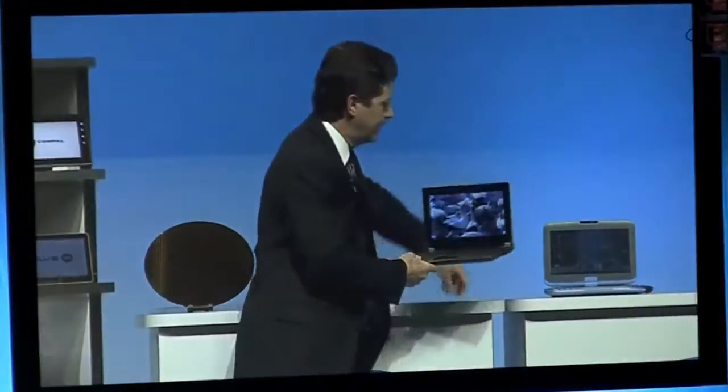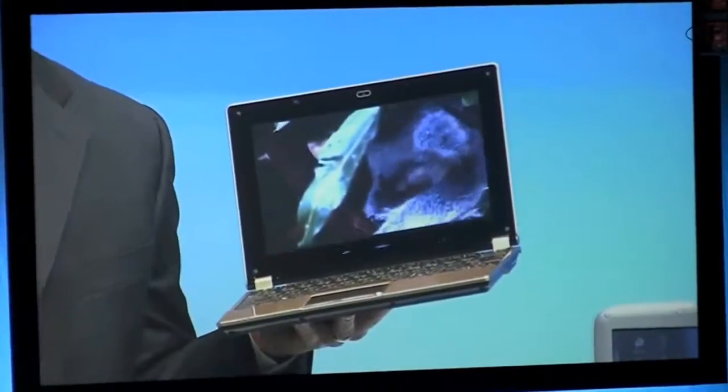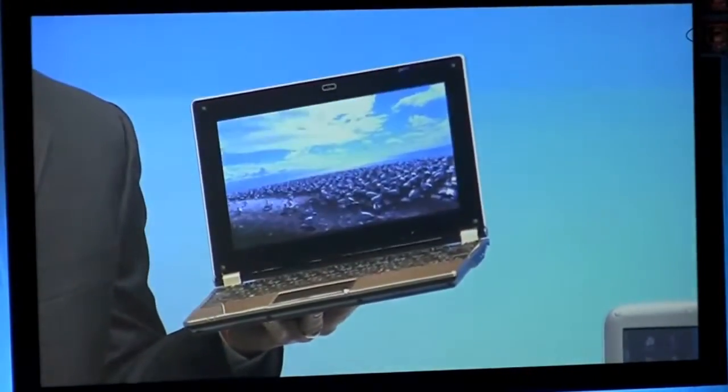I'll show you an example of a system up here. This is a netbook system based on the Cedar Trail processor. It's running Windows 7. The silicon is up and running and healthy, and it's on track to be in OEM systems for 2011 holiday sales.